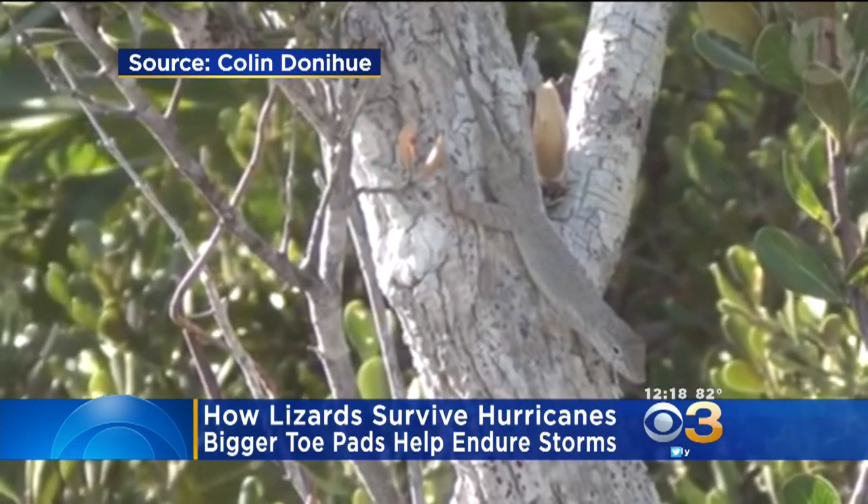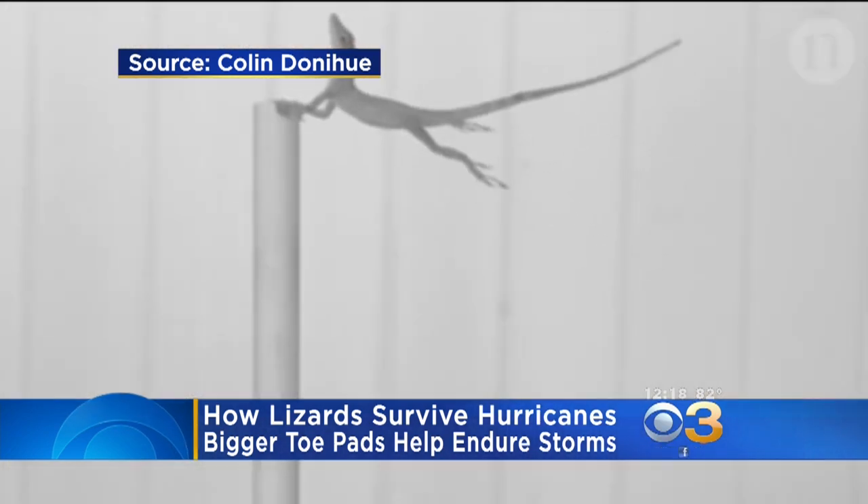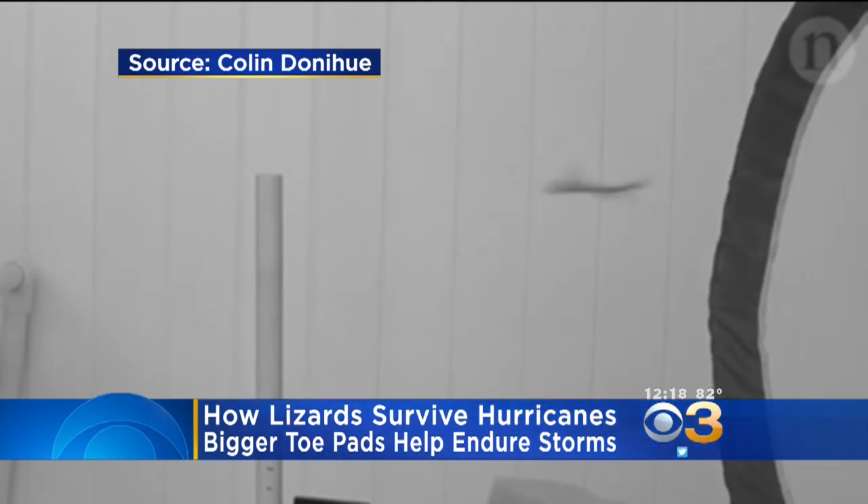They found that tropical lizards have bigger toe pads, so that allows them to hang tight. When they do have their limits, they flew off the pole at wind speeds of 108 miles per hour. Don't worry — the lizards were not harmed in the test. But good to know.